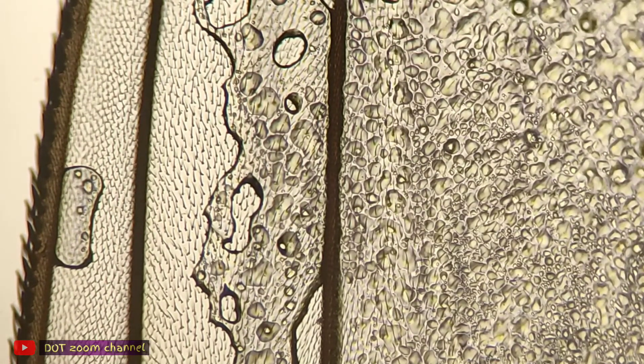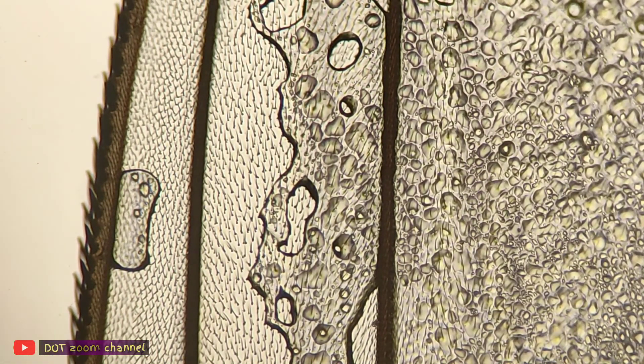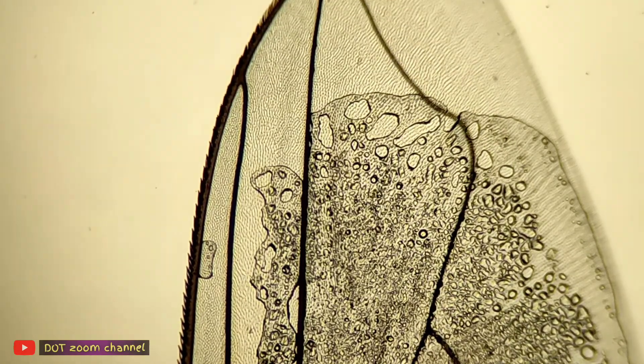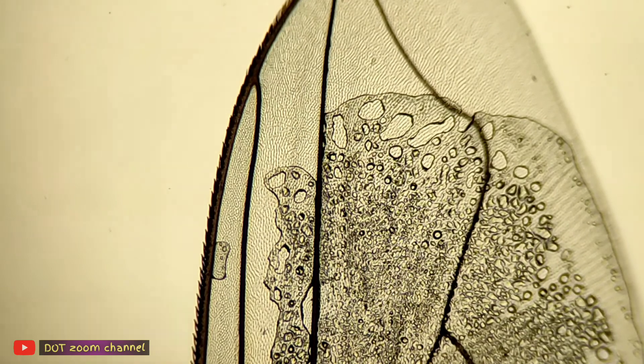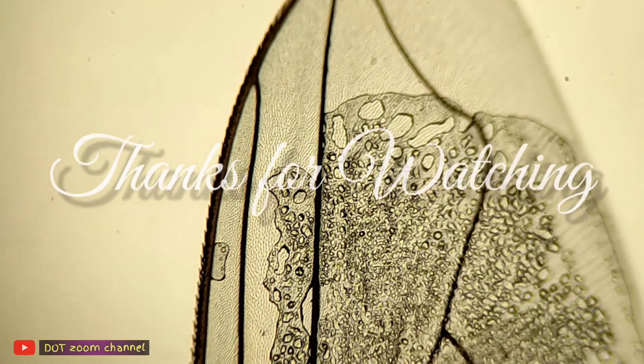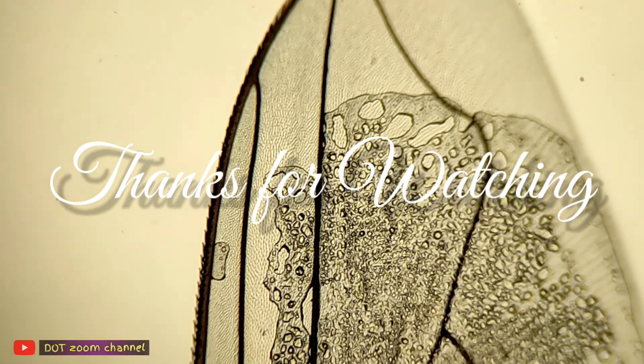Baiklah, sekian saja pembahasan kita kali ini tentang sayap lalat. Terima kasih telah menonton video ini hingga selesai. Sampai jumpa pada video selanjutnya, selamat menikmati.